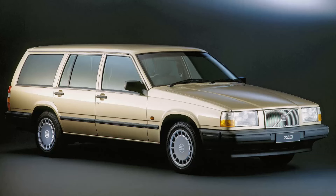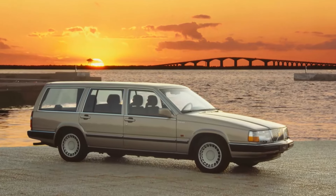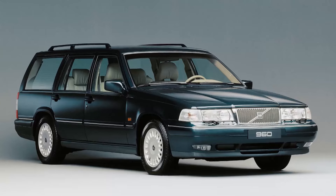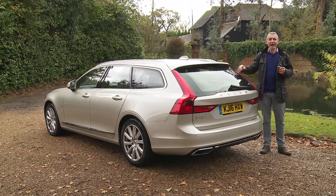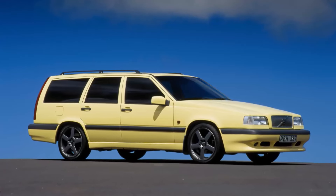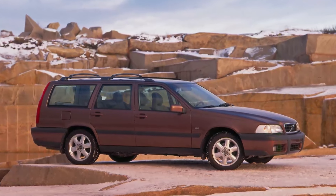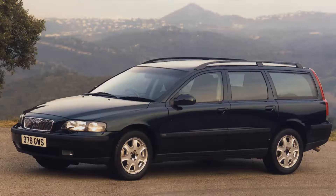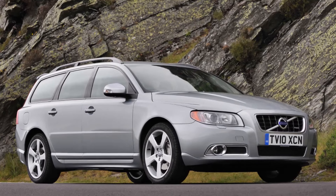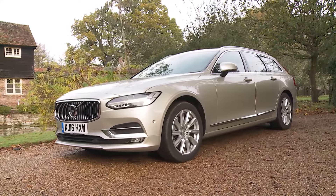In 1985 we got the ugly US-inspired 740 and 760 models, restyled in 1990 and sold as the 940 and 960 series. Only with the introduction of front-wheel drive in the 850 estate of 1993 did things really take a step forward, a car that was relaunched as the V70 in 1996. The first proper purpose-designed V70 followed in 2000, replaced in 2007 by the third-generation version that sold until this all-new V90 model was launched in the summer of 2016.